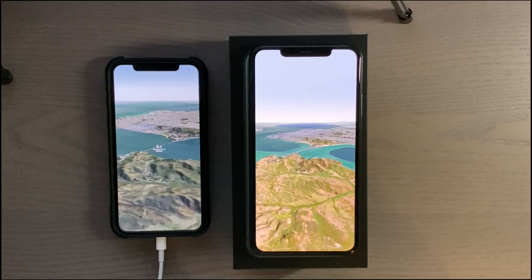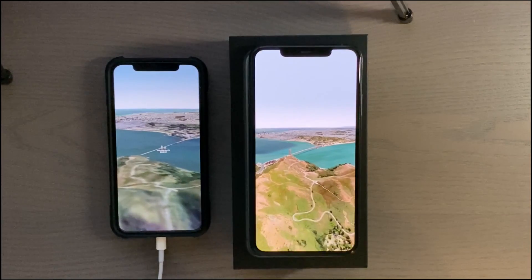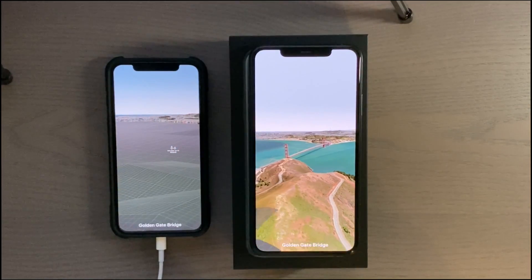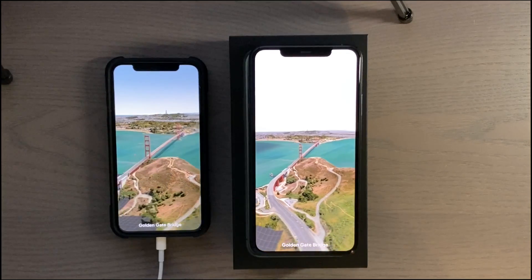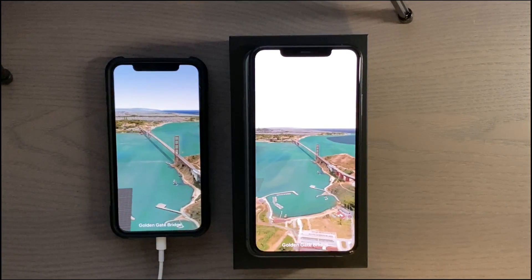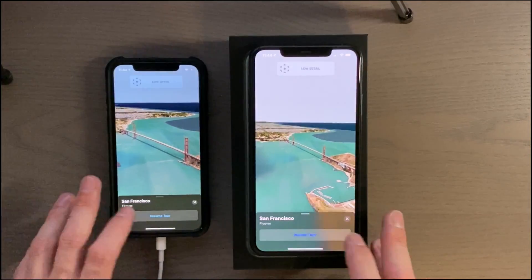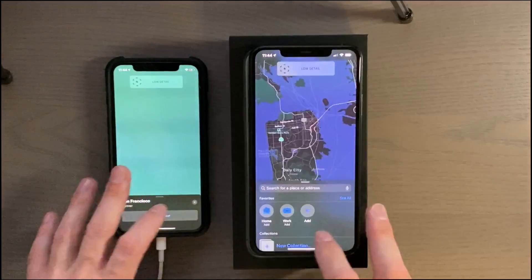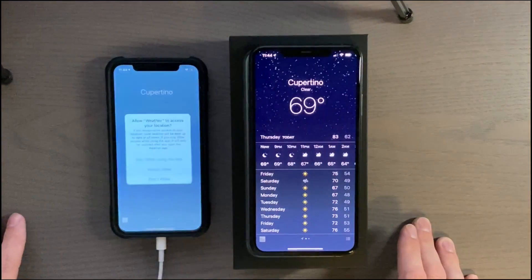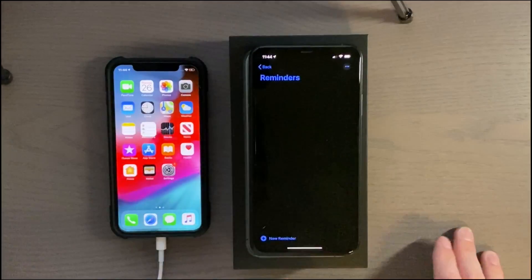One thing you can definitely notice with the new phones is they have very good graphics. The chips are very good and can handle all the vector rendering really well. The iPhone 10 you can see is struggling just a little bit, still populating the different vectors. Now weather, reminders.